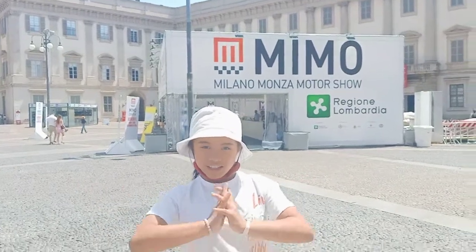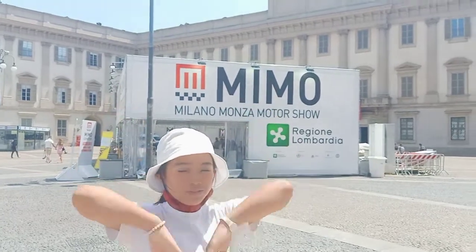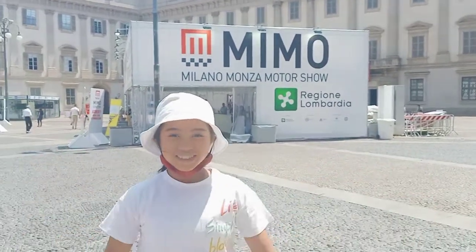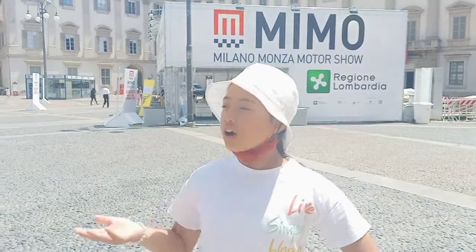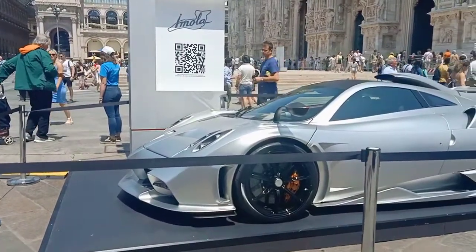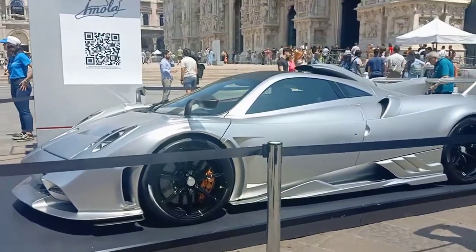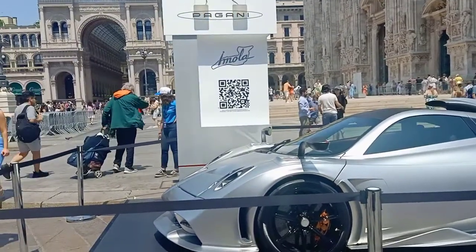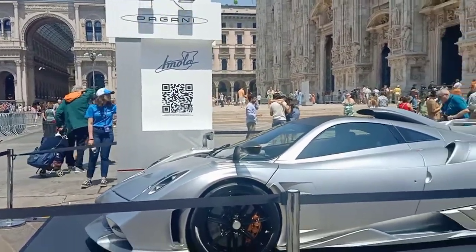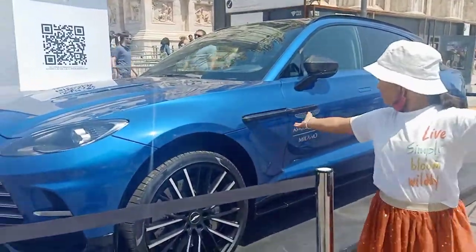Hello guys and welcome to Milano Monza Motor Show! Here you get to see cars. This is the first car where everyone is coming — this is everyone's favorite. This is a really modern Pagani.